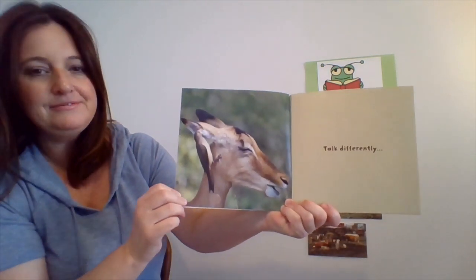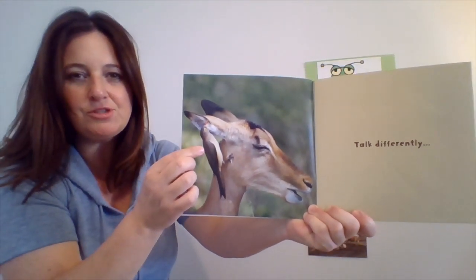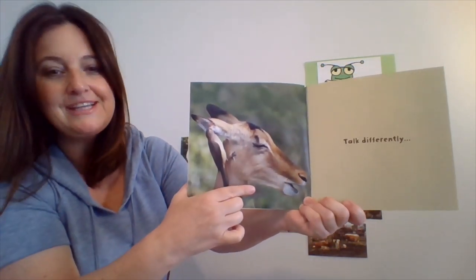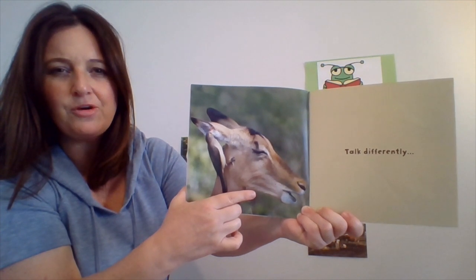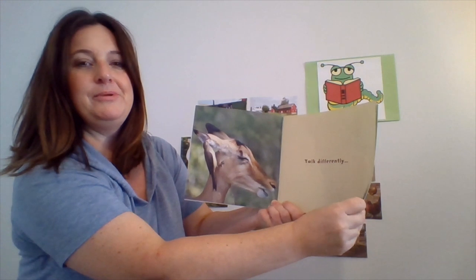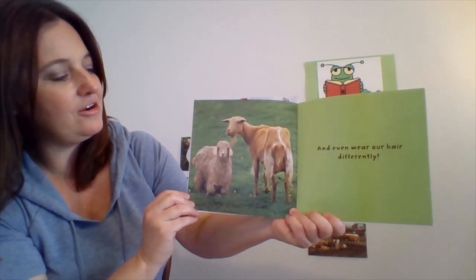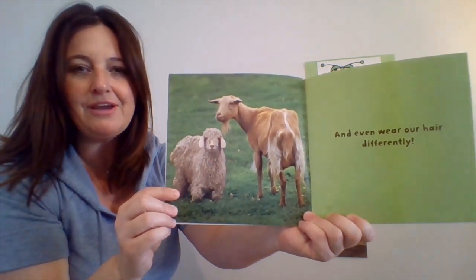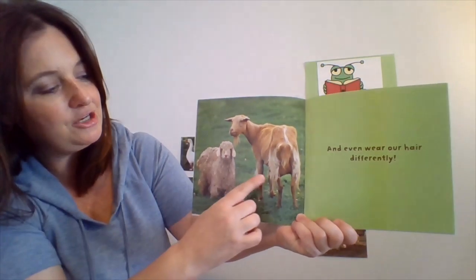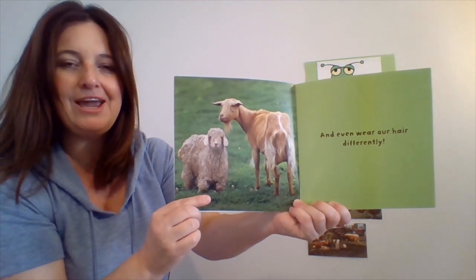We talk differently. Take a look — look close. There's a bird. What kinds of sounds do birds make? And what kind of sounds might a gazelle or a deer make? We can still be friends, and even wear our hair differently. These two animals are definitely animals you might see on a farm — a sheep and a goat. The goat has short hair and the sheep has long hair.